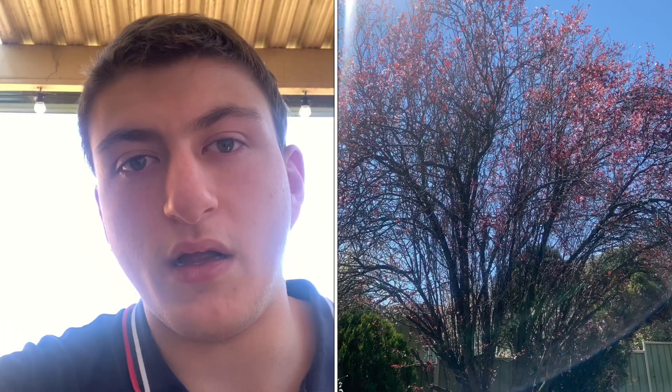In the iPhone X and 8 long-range comparison of the tree, the iPhone X is a lot brighter, which means the image looks clearer and sharper than the iPhone 8, making the iPhone X image more detailed. The iPhone X also has more glare from the sun. The iPhone 8 image appears more zoomed in — you can barely see the top of the tree — whereas you can see the top of the tree in the iPhone X shot. The iPhone 8 also has more shadows and is darker and slightly less detailed.